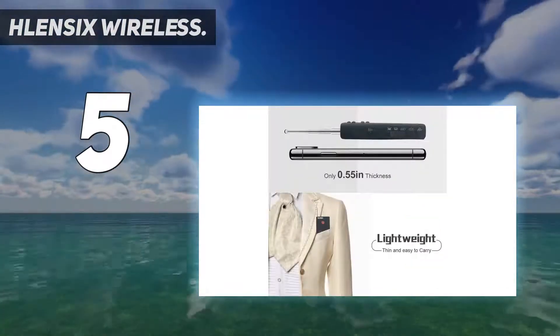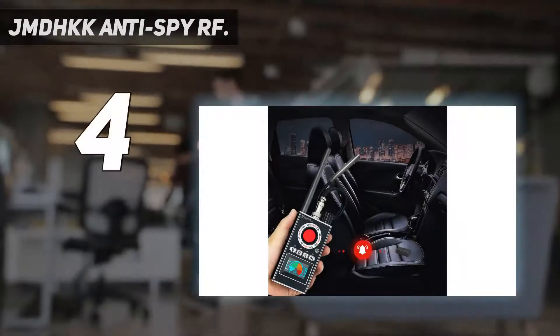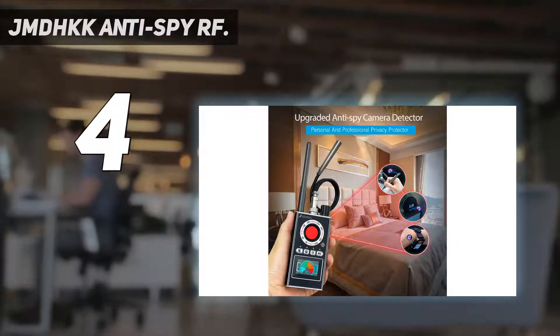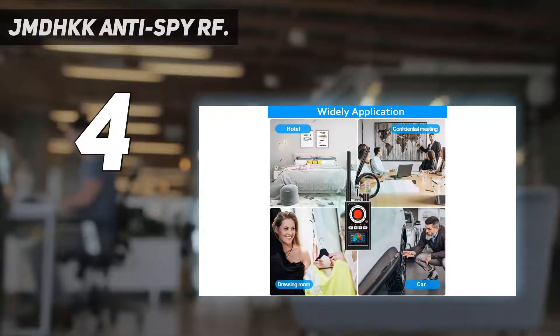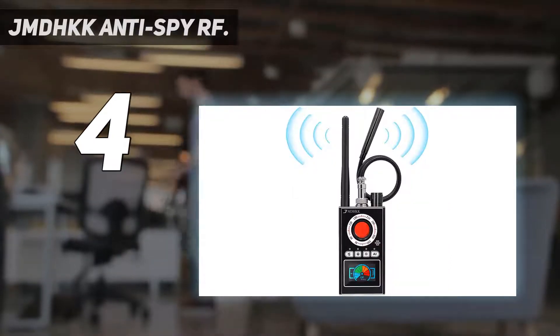Coming in at number four, the JMDHKK Anti-Spy RF. It is especially convenient to use in cars, because vehicles have several areas where bugs can't easily be spotted. The device also has an RF wireless signal detection mode for hidden wireless cameras in a room.